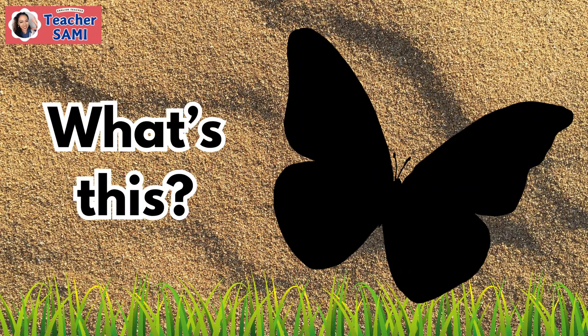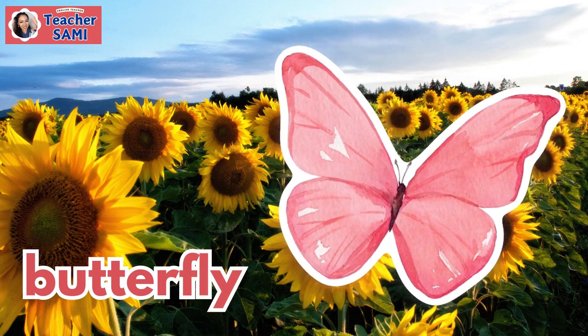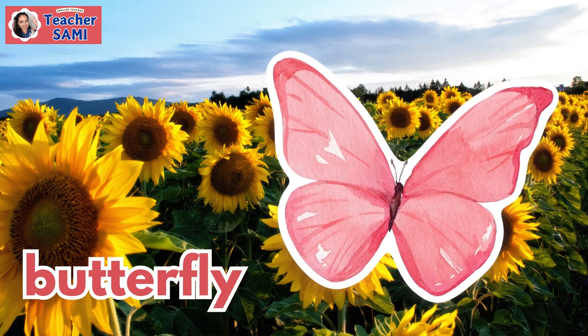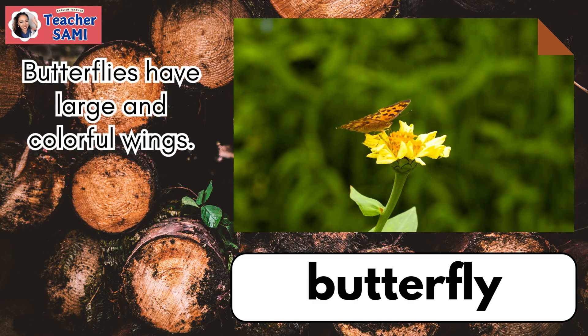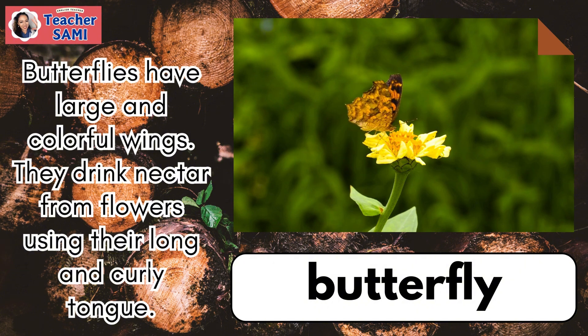Teacher Sammy. Butterfly. Butterflies have large and colorful wings. They drink nectar from flowers using their long and curly tongue.